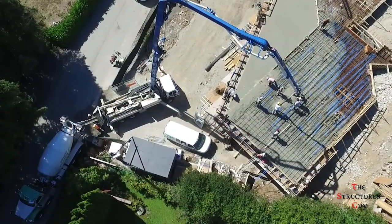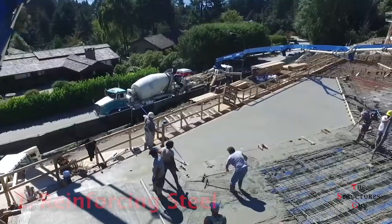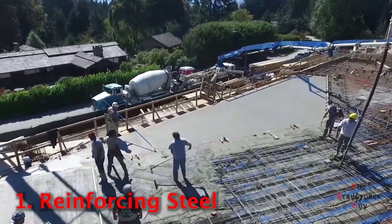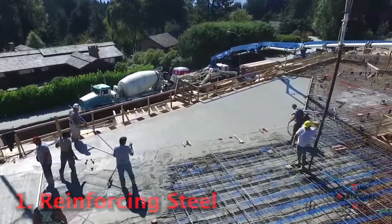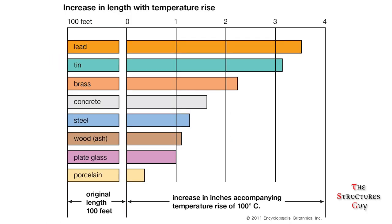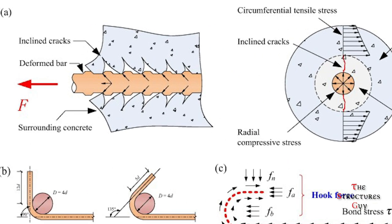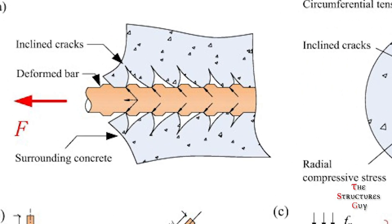Concrete is a composite material that almost always requires reinforcing steel to resist tension, since concrete can only resist compression. Concrete and steel work well together because they have a similar coefficient of thermal expansion, meaning when they are subjected to an increase or decrease in heat, they expand or contract at approximately the same percentage, which ensures that they stay bonded cohesively at any temperature.